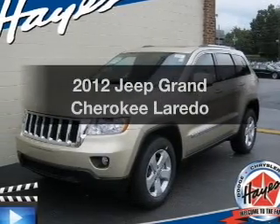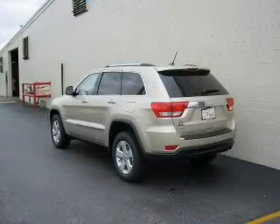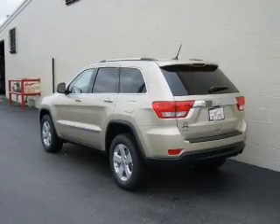Presenting the 2012 Jeep Grand Cherokee. If you're looking for an automobile with great attributes, look no further. With a solid six-cylinder engine, connected to a smooth shifting transmission.